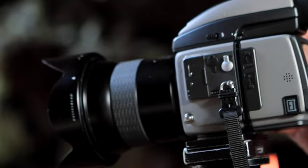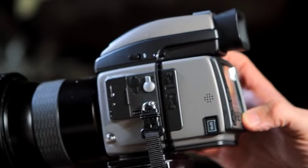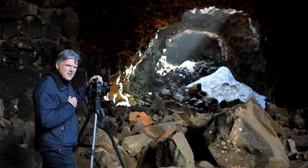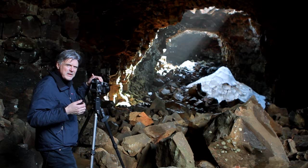I would describe Hasselblad in three words and that is accuracy, quality and reliability. With film this would be completely impossible.